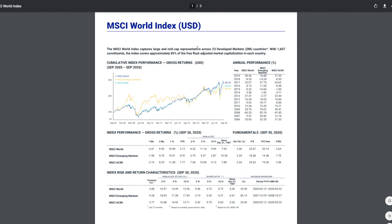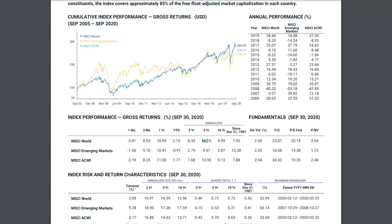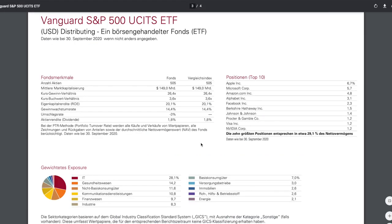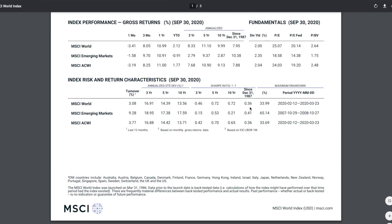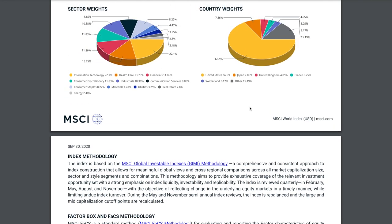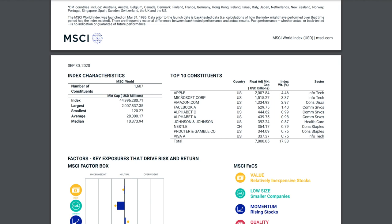Let me show you another index — the MSCI World. Instead of just investing in the USA, it invests in 23 different developed markets with 1,607 different companies. The five-year yield here is 11.10%, whereas Vanguard S&P 500 gives around 13.72%. I personally preferred Core MSCI World mainly because it is distributed across different countries: USA 66%, Japan 7.86%, UK 4%, France 3%, Switzerland 3%, and others 15.19%.